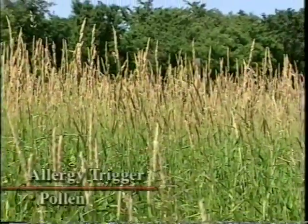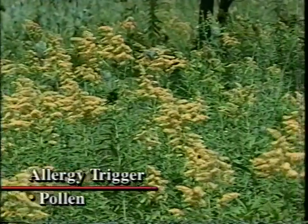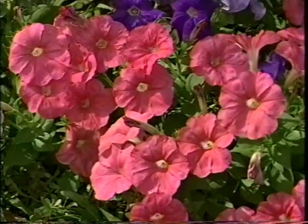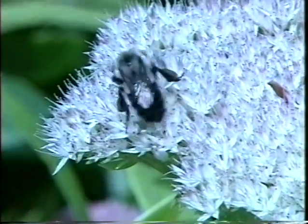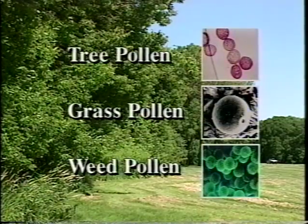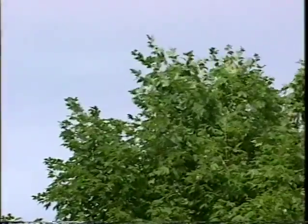If you're outdoors during certain times of the year and your allergies start to act up, it's probably due to pollen. The most common airborne pollen comes from trees, grasses, and weeds. This pollen fertilizes plants to help them reproduce. Flower pollen is heavy — it relies on scent and the bright color of the flower to attract bees, which helps spread pollen from plant to plant. However, when people are allergic to pollen, they are usually allergic to pollen from trees, grasses, and weeds, which is small and relies on wind to scatter it through the air.